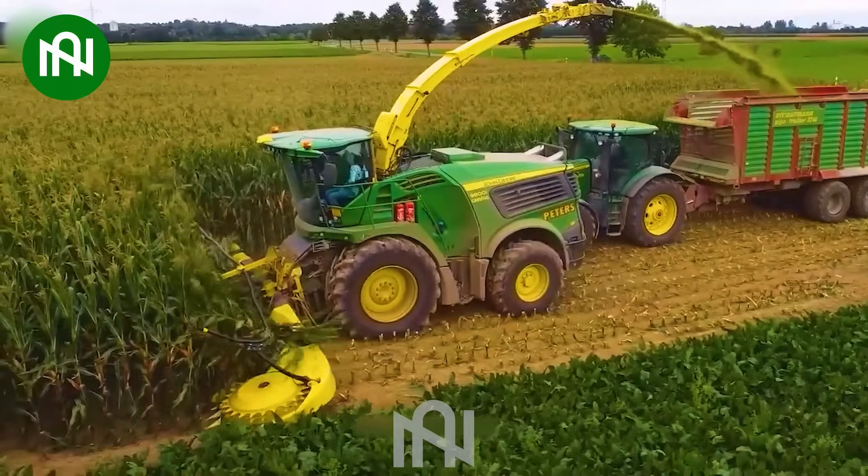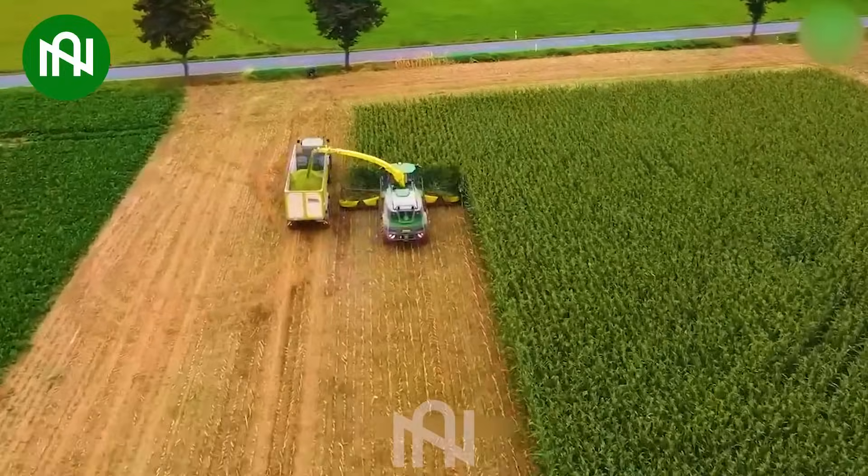This machine cutting and shredding corn plants in the field is like a farming symphony in action.